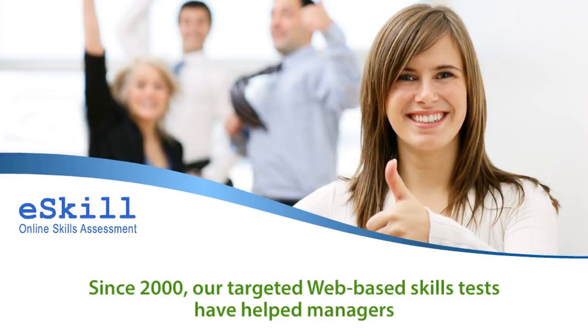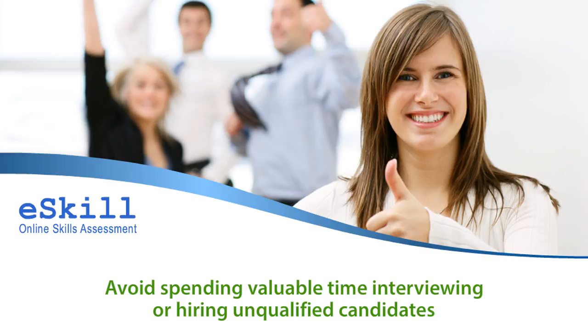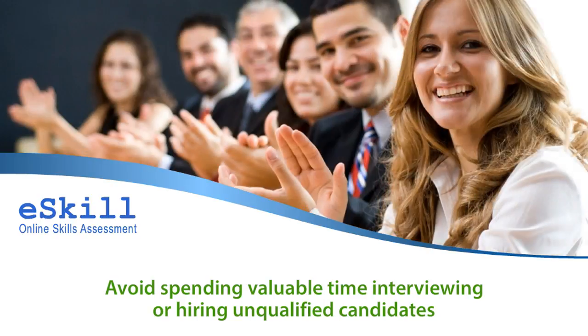Since 2000, our targeted web-based skills tests have helped managers avoid spending valuable time interviewing or hiring unqualified candidates who may look good on paper but lack the technical or primary skills required.